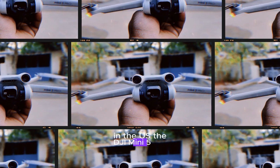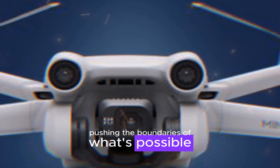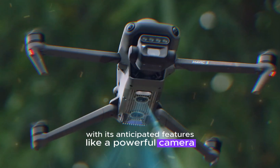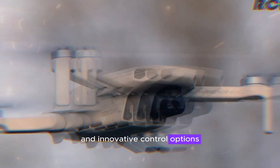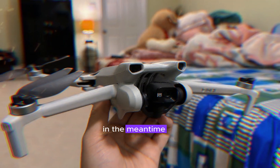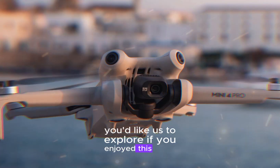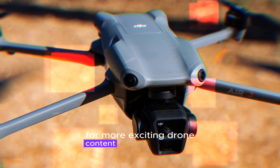The DJI Mini 5 Pro is shaping up to be a groundbreaking drone, pushing the boundaries of what's possible in the compact drone segment. With its anticipated features like a powerful camera, extended flight time, advanced obstacle detection, and innovative control options, it's poised to capture the hearts of drone enthusiasts and professionals alike. Stay tuned for more updates and official announcements from DJI. Let us know in the comments if there are any other features you'd like us to explore. If you enjoyed this video, please give it a thumbs up and subscribe to the channel for more exciting drone content.